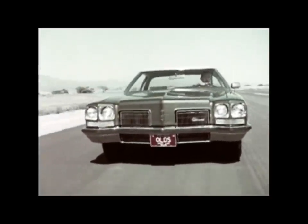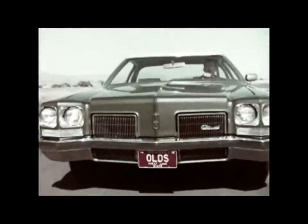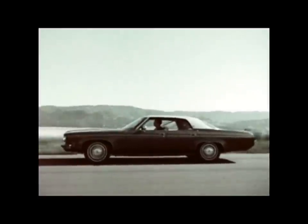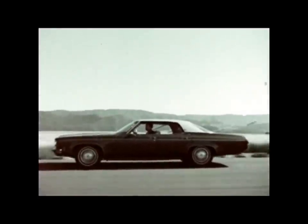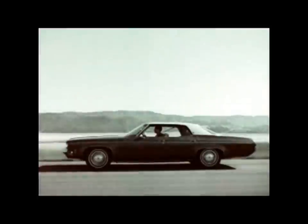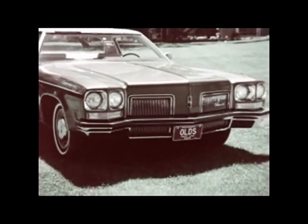Many of the extras that make driving more pleasant are standard: power steering, power brakes, a new smoother automatic transmission, and a spirited Rocket 350 V8 engine. Notice the tapered side moldings with inserts in the new trim design on the Delta Royale. And how about this new grille design which extends through the bumper?